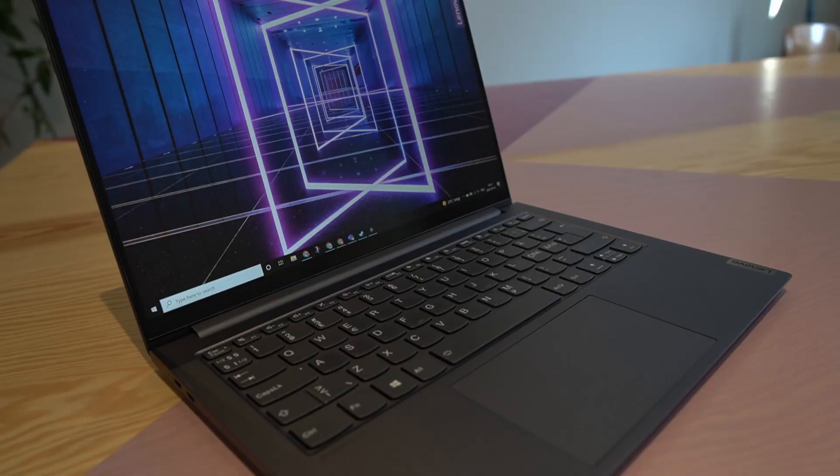In the typing test, the Yoga Slim 7i Pro has a slightly clickier key feedback, while the IdeaPad 5i Pro has a very silent keyboard with quiet keystrokes.